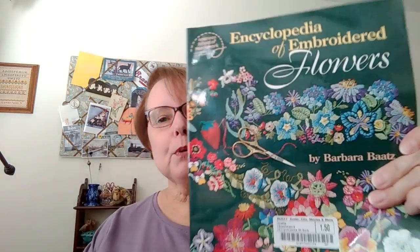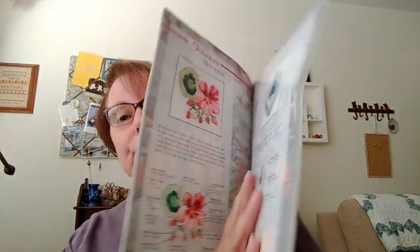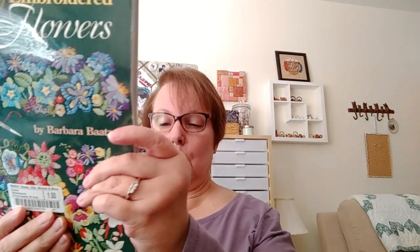When we were also in Knoxville, a group of us went to a gigantic used bookstore. I bought this book of embroidered flowers for $1.50 — it's got stuff in it that you can embroider and shows you exactly what to do. The retail on this was $20. You know I like getting a bargain!